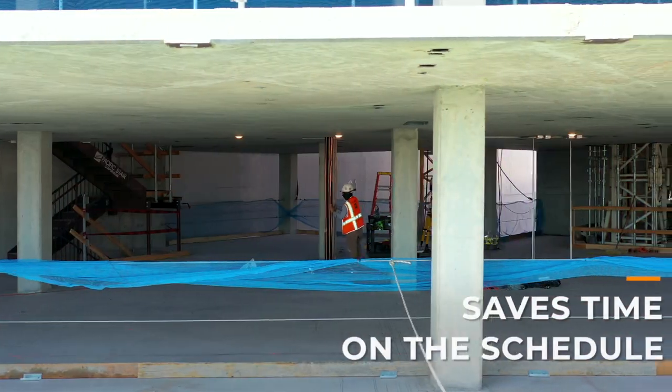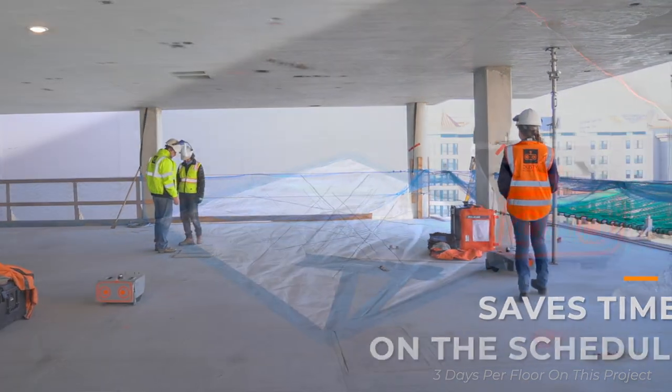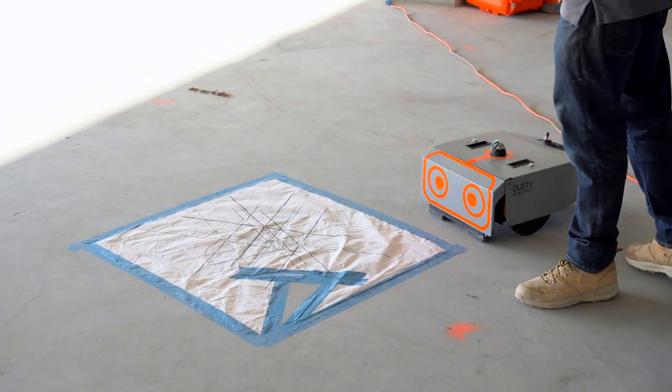I see in five to six years from now we won't be doing any manual layout. Our vision of the future is a construction site that looks a lot more like a manufacturing floor than the chaos that it is today, and the way we're going to get there is by bringing more advanced robotics into the field, onto the job site, in order to make the work go a lot more smoothly, a lot more accurately, and also a lot more digitally.